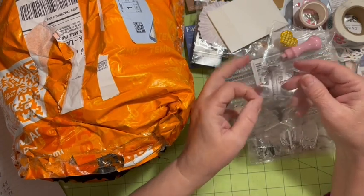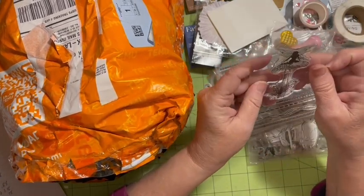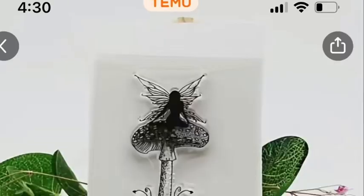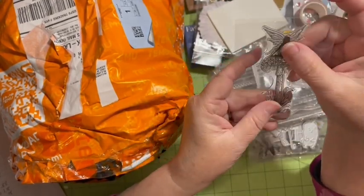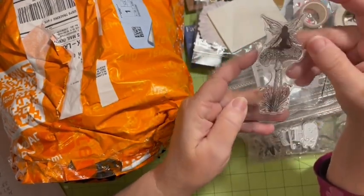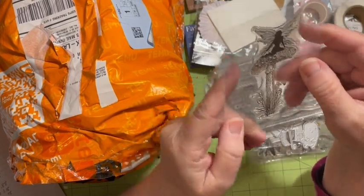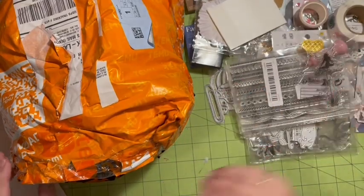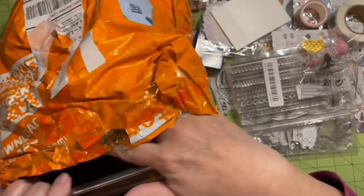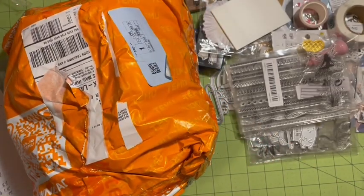Then I got the little fairy on a mushroom for $1.48. I've got more fairies coming, but I thought she was really cool and she goes with the fairies from my first haul. She sits on a mushroom — pretty cool. That is everything from my second Temu haul.